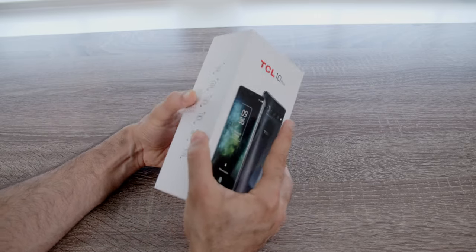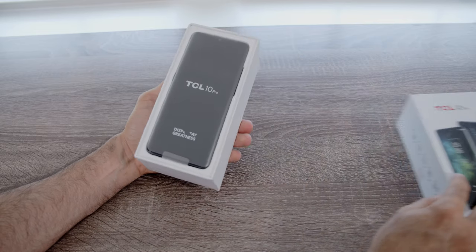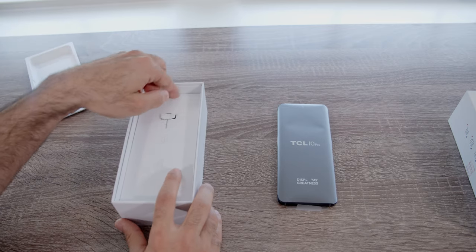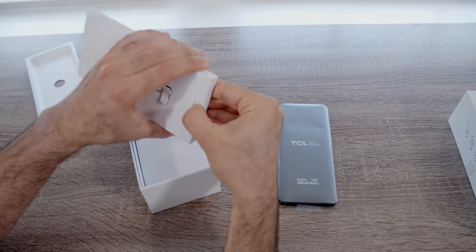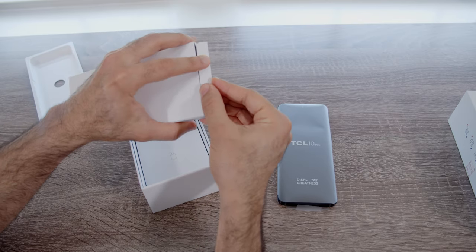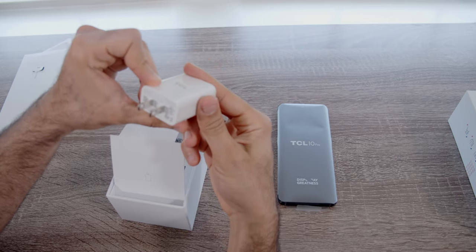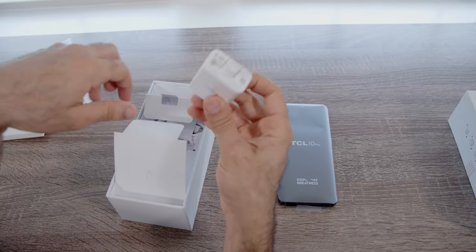The 10L also supports microSD expansion — something you really won't find in any phone today from mainstream manufacturers. Unlike the 10L, the 10 Pro is the first thing you see when you open the box. Inside: a SIM ejector tool, a TPU case — same idea as the 10L — a USB-C to USB-A cable for charging and data, and a bigger brick that does 3 amps, which gives you roughly 18 watts of fast charging.